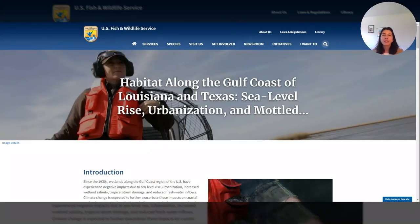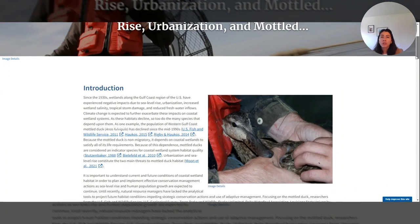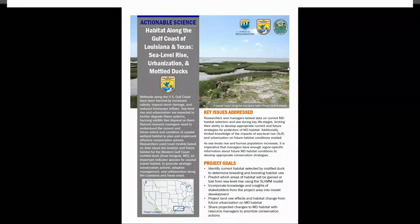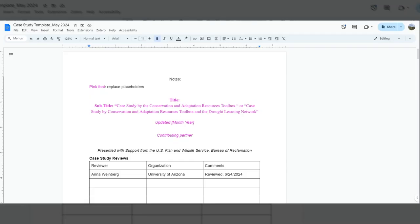Before we dive into the nuts and bolts of the external review process, I want to orient you to what a published CART case study looks like. Each CART case study in its final version will be published on the U.S. Fish and Wildlife Service website and includes a two-page handout. The case studies you will be reviewing are not yet published — they will be in a Google document template. Each template will follow the same format and contain sections for both the longer online web page and the shorter two-page handout.